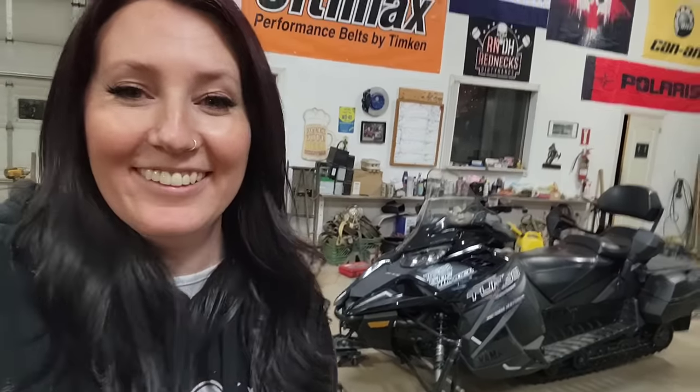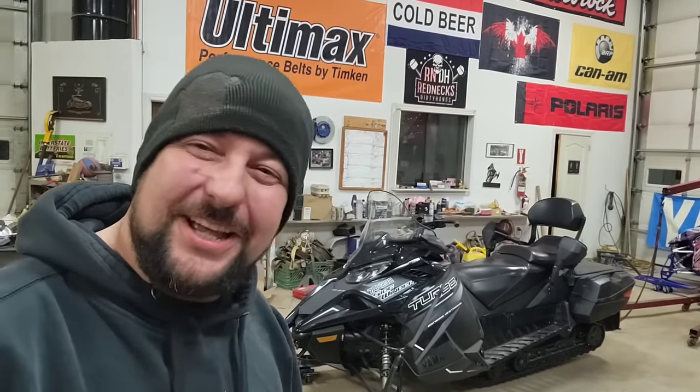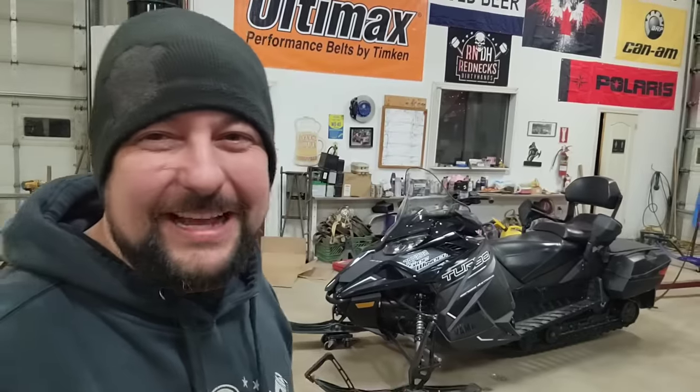Welcome back to Redneck's Dirty Hands. I'm Christina. And today — hey, whoa, that's my line! Welcome back to Redneck's Dirty Hands. I'm Pete, and today we are going to be going over D-Ron's new-to-him 2018 Sidewinder. We call that thing the sausage because, well, it's pretty big. That's what she said.